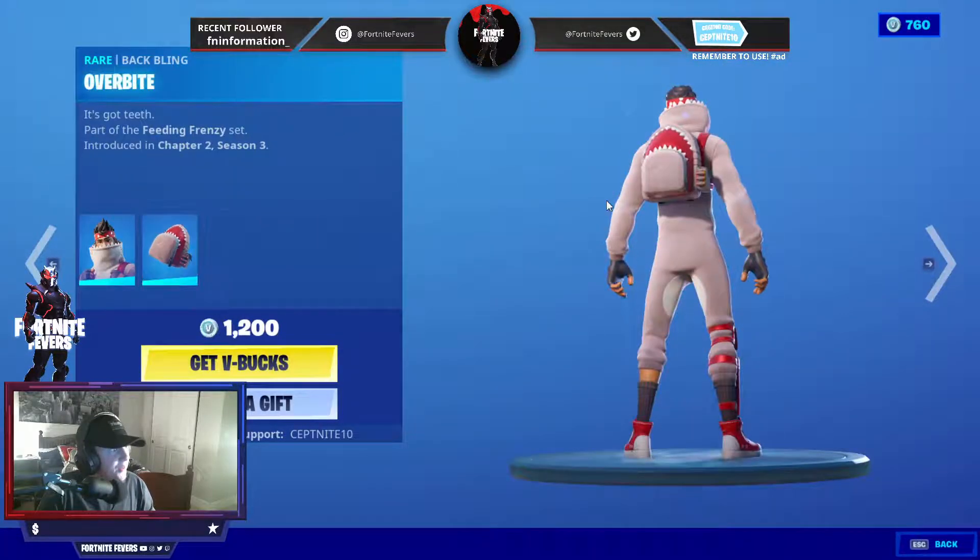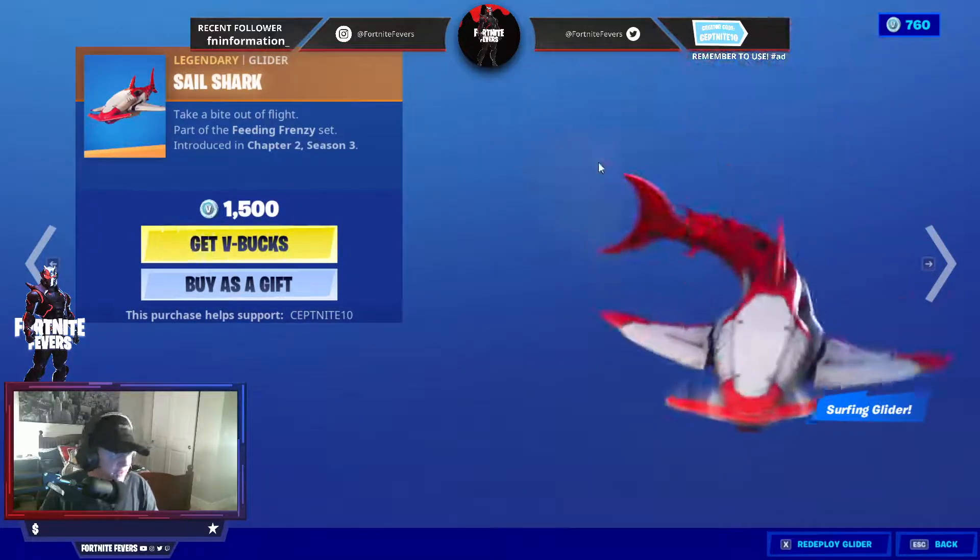We also have the Comfy Chop skin with the Overbite back bling. And we also have the Sail Shark.